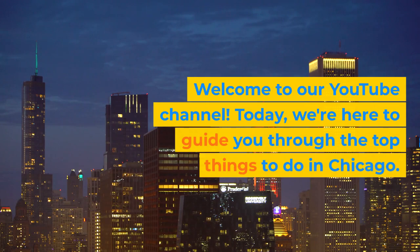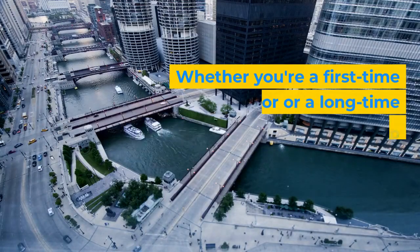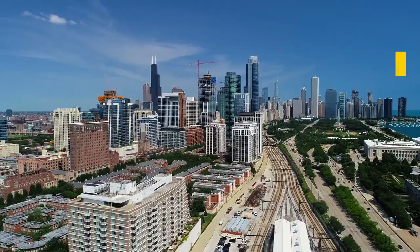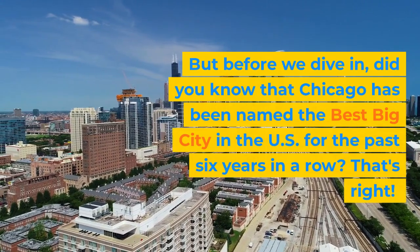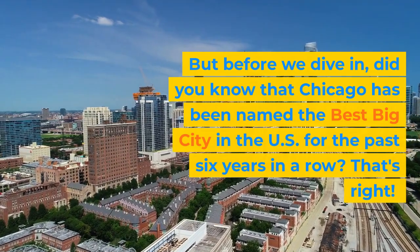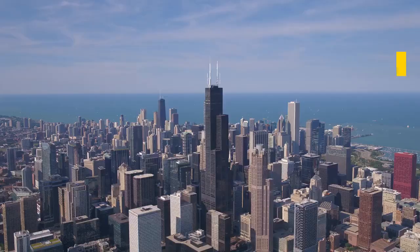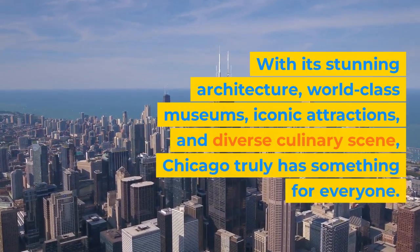Welcome to our YouTube channel. Today we're here to guide you through the top things to do in Chicago. Whether you're a first-time visitor or a long-time resident, this video will help you make the most of your time in this incredible city. Did you know that Chicago has been named the best big city in the U.S. for the past six years in a row? With its stunning architecture, world-class museums, iconic attractions, and diverse culinary scene, Chicago truly has something for everyone.